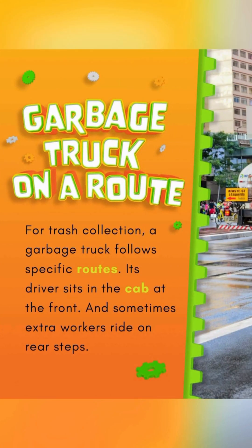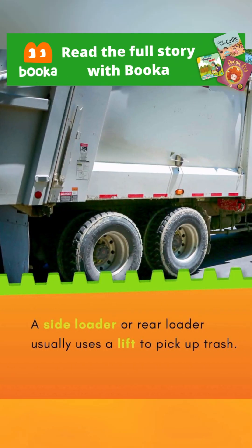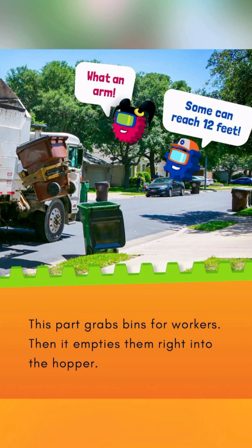Garbage Truck on a Route. For trash collection, a garbage truck follows specific routes. Its driver sits in the cab at the front, and sometimes extra workers ride on rear steps. A side loader or rear loader usually uses a lift to pick up trash. This part grabs bins for workers, then empties them right into the hopper.